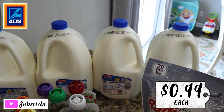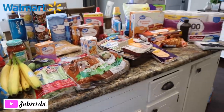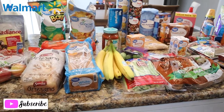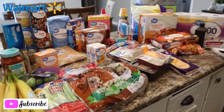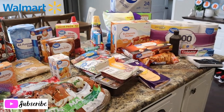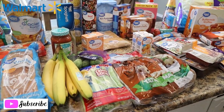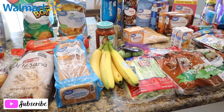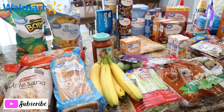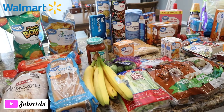Next up is the Walmart grocery pickup haul. If you haven't tried it, I'll leave a referral code down below — it gives you $10 off your first order and also gives me $10 off for referring you, so thank you if you use it. I do recommend it, but just be careful with fruits and vegetables. I had that situation happen once but it's still in my head.